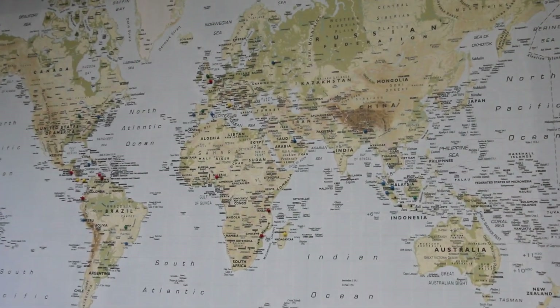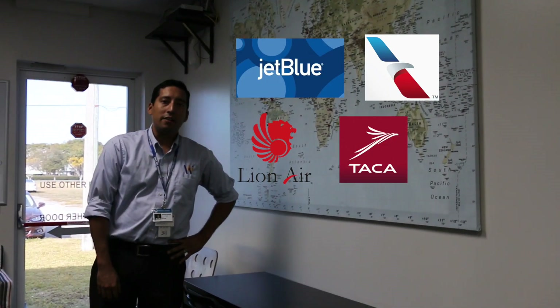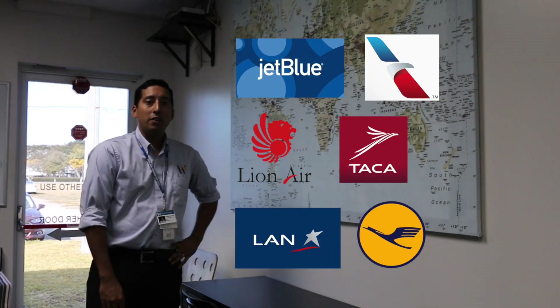We have captains flying at almost every airline in the world — JetBlue, American Airlines, Lion Air, Taka, Lime, Lufthansa. They really are everywhere.